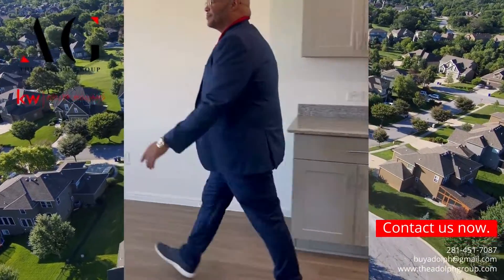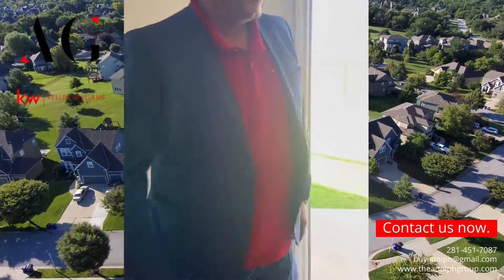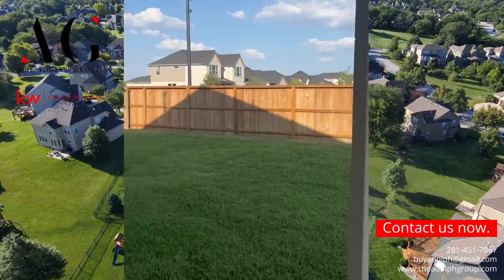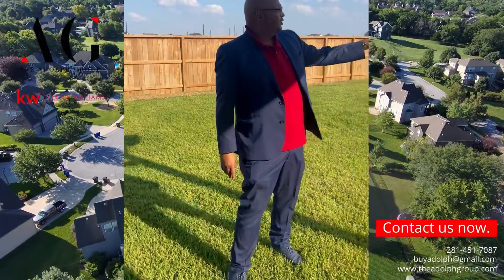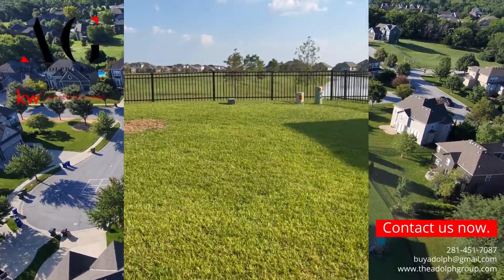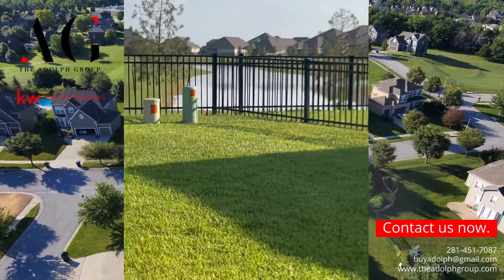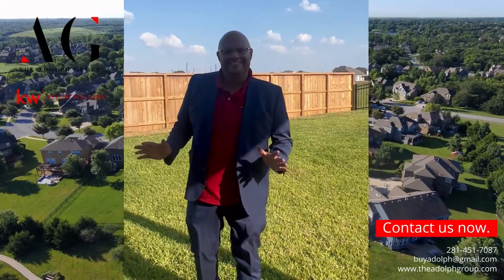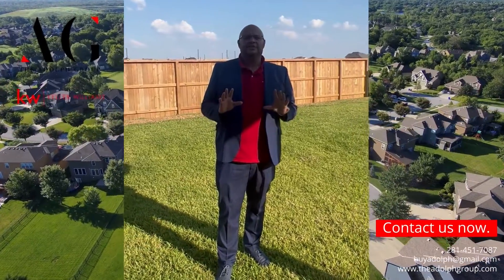When you go outside, you've got your covered patio. Look how huge this yard is — and on top of that, you've got a lake. Imagine coming home from work, sitting under your patio, drinking a nice tall glass of apple juice, and just calming down.